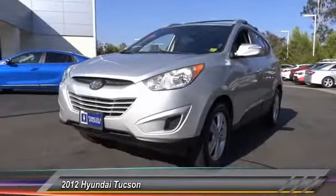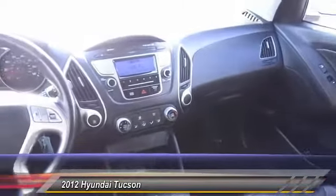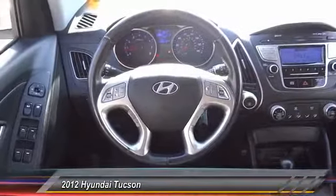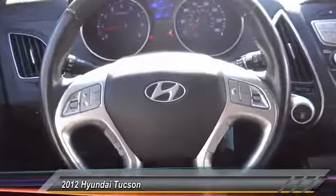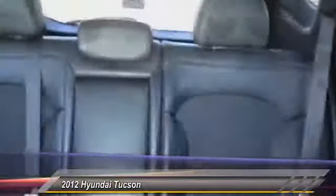Here are some of this vehicle's great options: traction control, dual airbags, leather-wrapped steering wheel, power steering, alloy wheels, four-wheel disc brakes, AM/FM/CD/MP3 radio, power windows, rear window defroster.